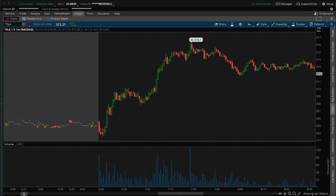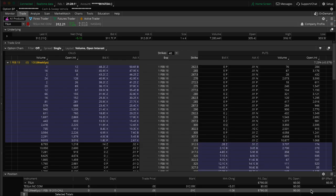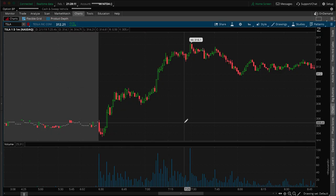I was trading Tesla today. It was a $790 profit. I didn't catch the exact bottom, I didn't catch the exact top. I showed up a little late to the party, and so I got in late.